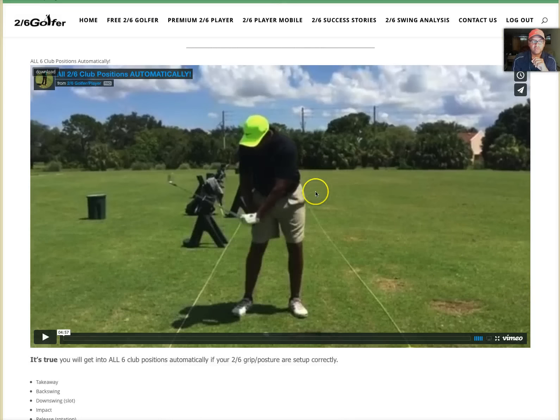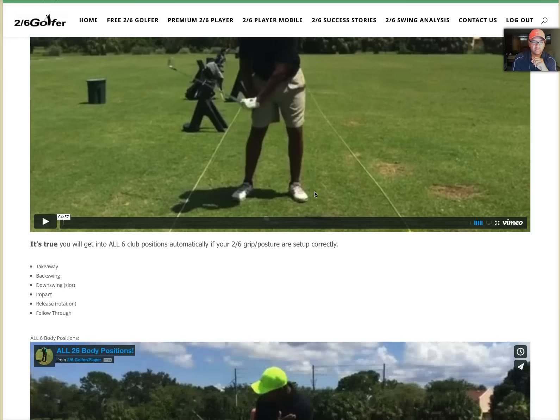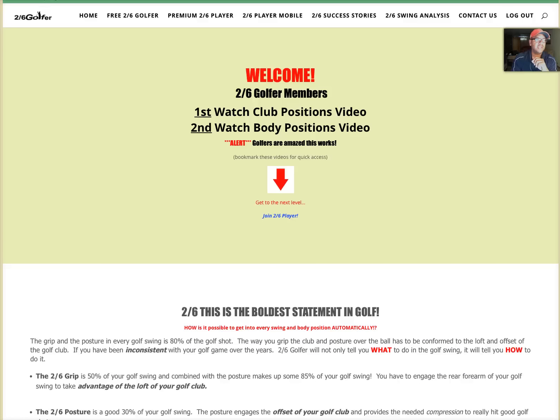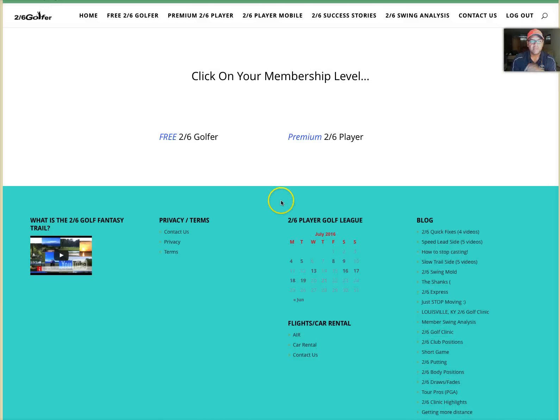Don't let the free side fool you because these videos are revolutionary in terms of how people are starting to play golf. What you want to do is opt in and hit my tip jar, because it's only $3.99 a month — less than a dollar a week — to get access to all this content that you're not going to hear anywhere else.